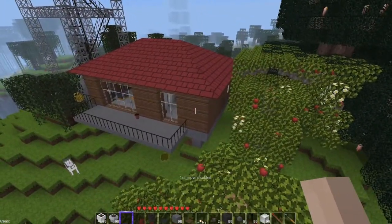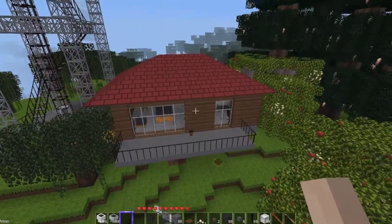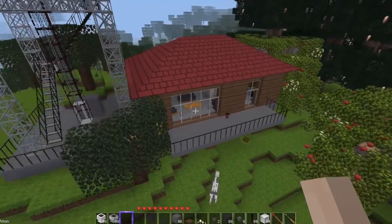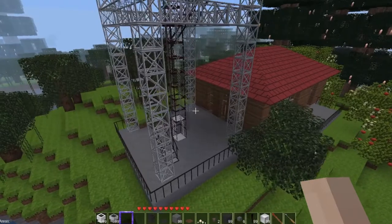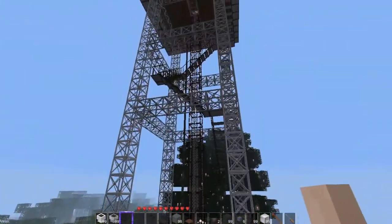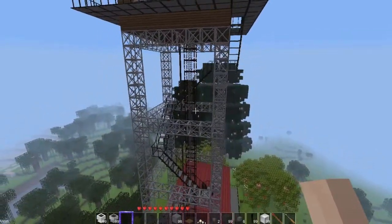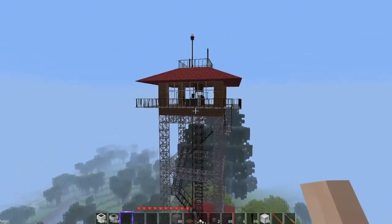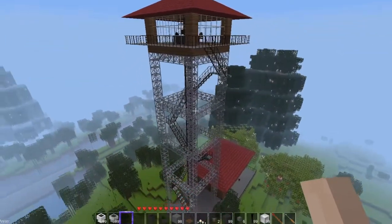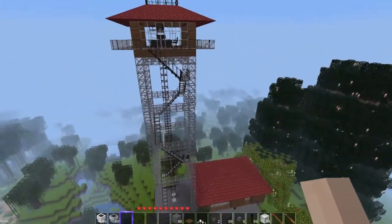I was hoping there would be more contrast between the red and the brown — I'm going to have to look at that. But there you have it: the fire lookout station, with just enough detail so it doesn't become unrealistic.